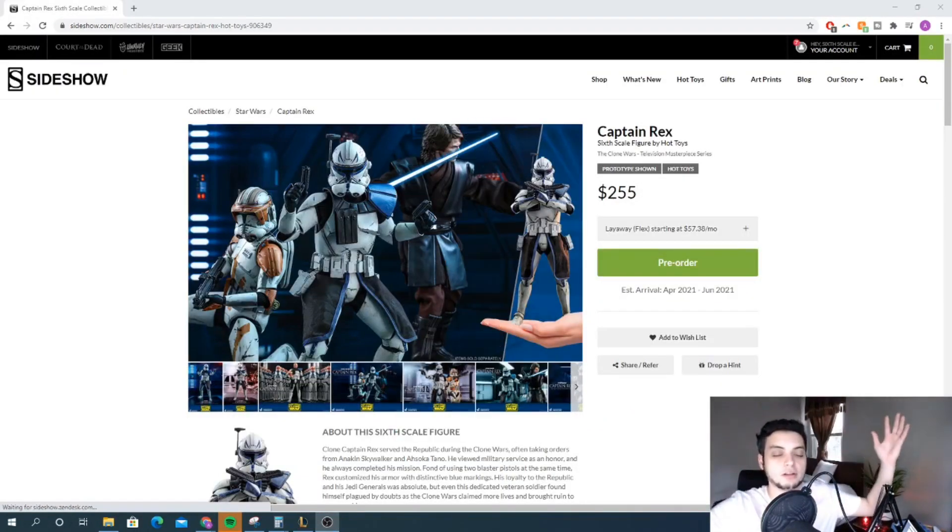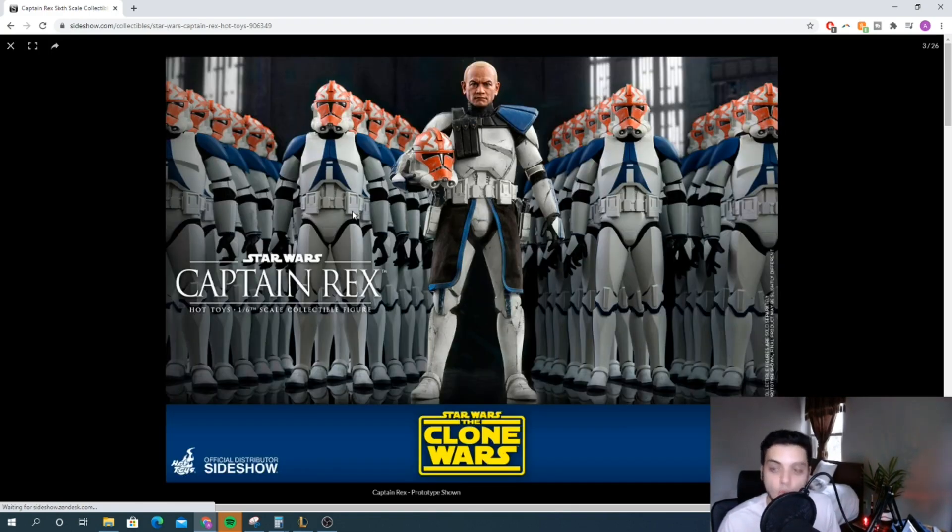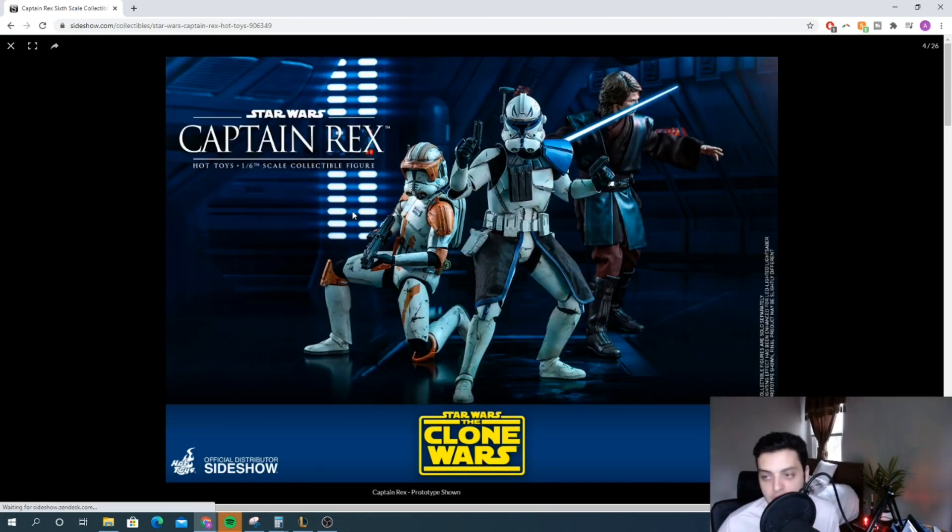The number one figure — an absolutely outstanding release by Hot Toys, probably in my top three favorite Star Wars Hot Toys that Hot Toys has announced: Captain Rex from the Clone Wars. Everybody was saying, give us Clone Wars figures, why haven't you given us Clone Wars figures yet, get the license, start making some Clone Wars Hot Toys. And once again, a testament to Hot Toys — they said bang, we're going to do it. And not only are they going to do it, they're going to do it perfectly.